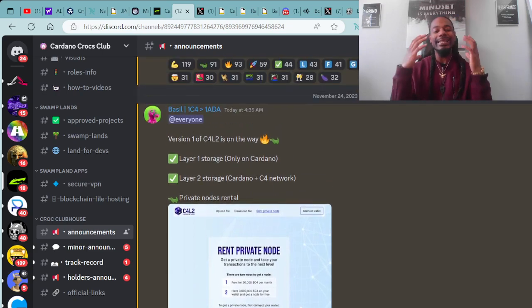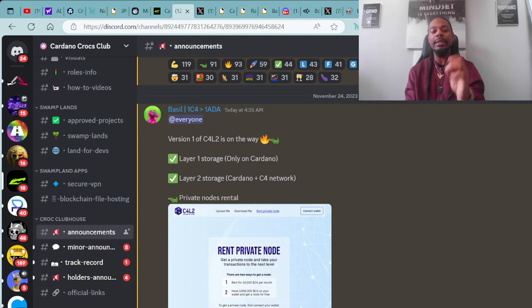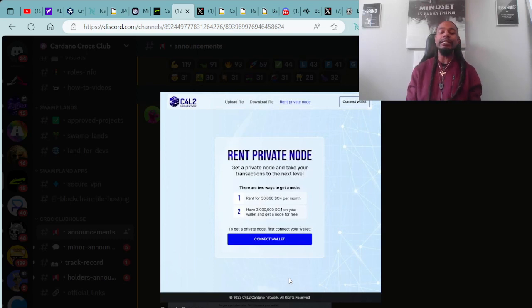They want to make sure that their holders and their community stays in the know. Here's a recent update from Bazile: version one of C4L2 is on the way — layer one storage only on Cardano, layer two storage combining Cardano plus C4 networks and private node rentals. The private node rental thing is very interesting, and I'm looking forward to learning more about this and participating on this journey with the Cardano Crocs Club.